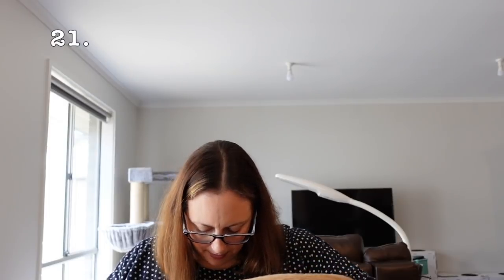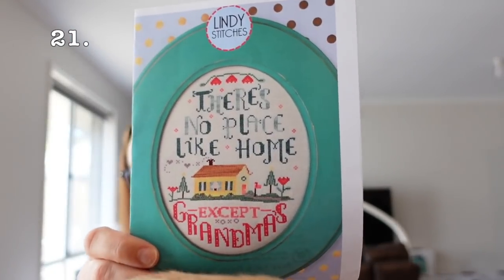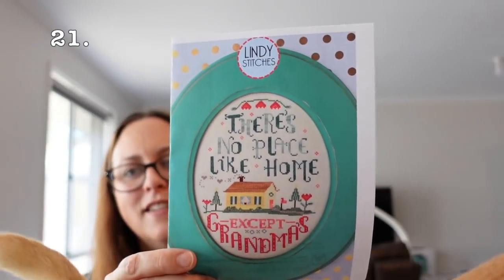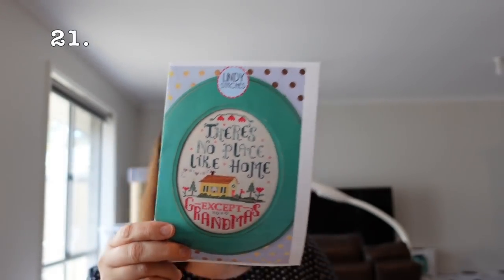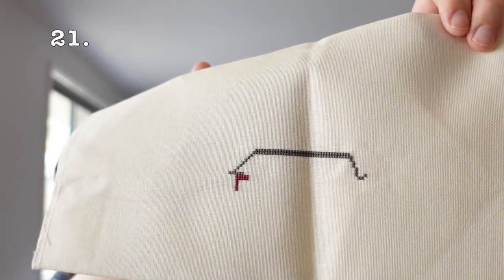Next one is a Lindy Stitches piece — Grandma's, which I'm doing for my parents. I'm converting the house to make it look like theirs. I don't really know why I haven't progressed on this one. It's on 32 count cream Lugana and that's all I've done. Sorry mum, I'll get to it one day. I am going to put that in the basket.